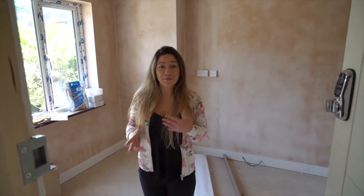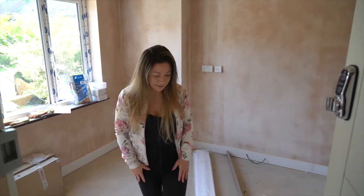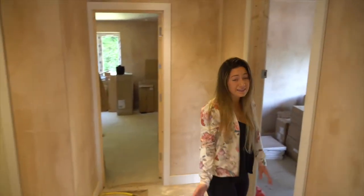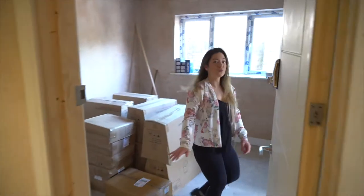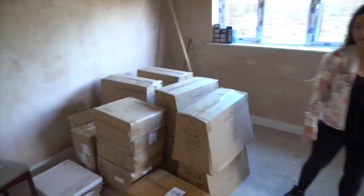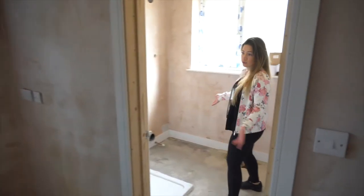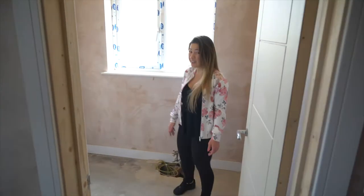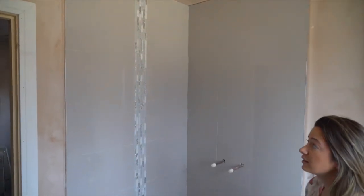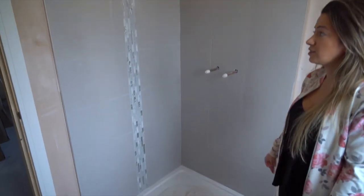A lot of what we do is running around and basically ferrying stuff to site. Moving on to bedroom B - this was the kitchen of the old house, it's now a bedroom, and what was the utility room becomes the ensuite. It's a really nice big ensuite; the shower is 1000mm by 900mm so it's a massive shower, and the tiles are really nice.